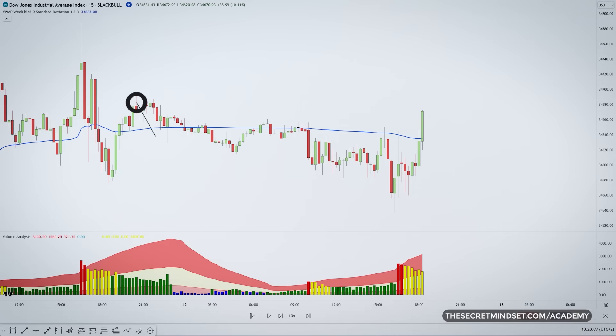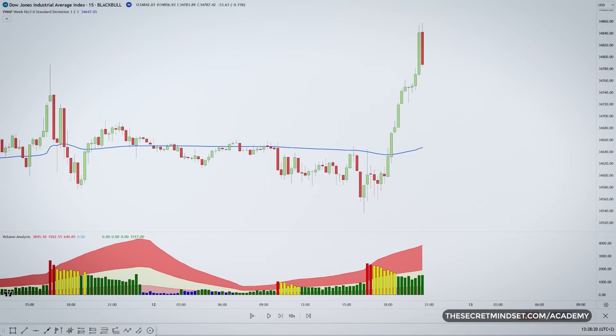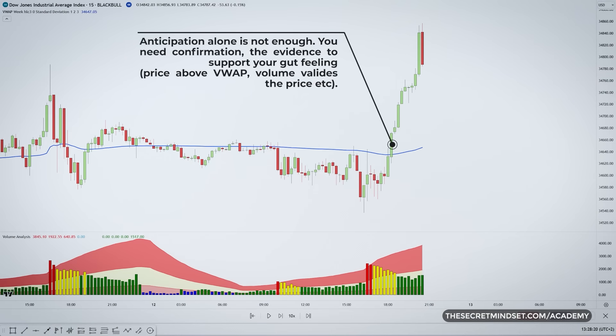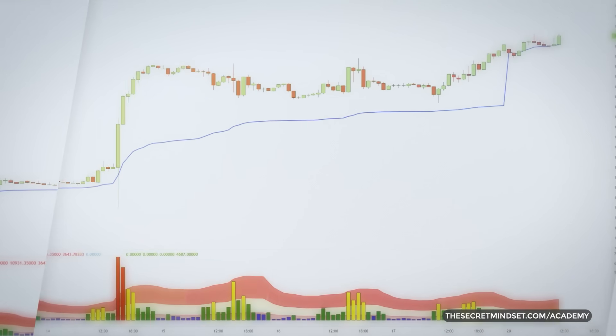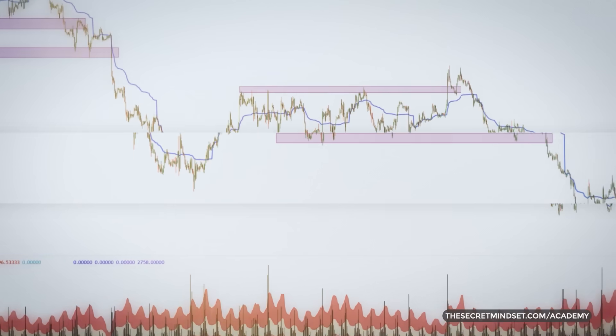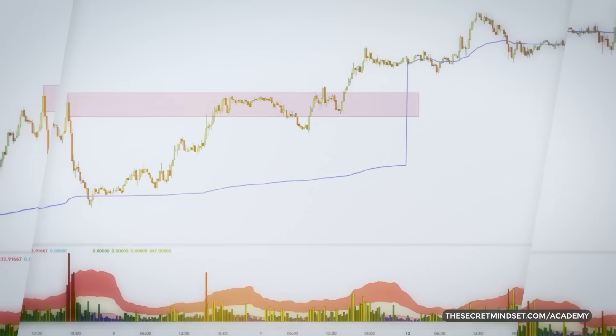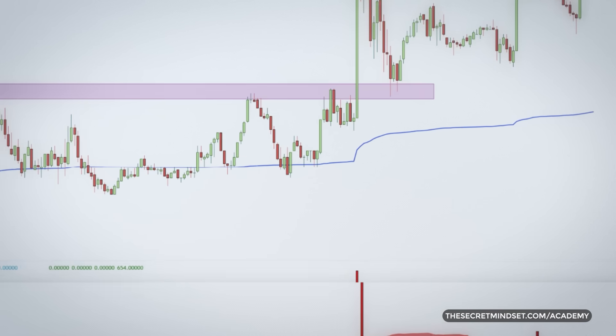Trading will become a lot easier when you find the perfect balance between anticipation and confirmation in your strategy. Imagine you're about to make a trade — you have this gut feeling, a hunch about how the market is going to move. That's anticipation. It's like a little voice inside your head saying, hey, this might go up. But anticipation alone is not enough. You need confirmation — the evidence to support your gut feeling. It's like doing your homework before a big test: collect data, analyze charts, and look for patterns. This way, you can make sure your hunch is not just a lucky guess, but based on solid facts. When you combine anticipation and confirmation in your own trading strategy, instead of predicting, you're stacking the odds in your favor.